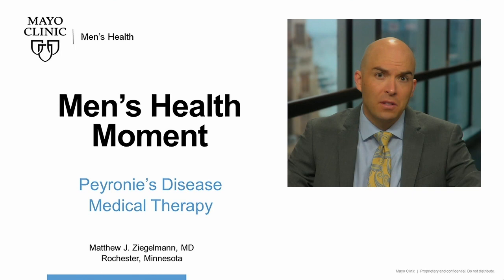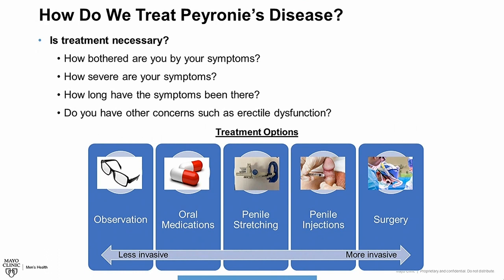Treatment for Peyronie's disease is determined by several factors including how bothered you are by your symptoms, how severe your symptoms are, how long the symptoms have been present, and whether you have other concerns such as erectile dysfunction. Now if the symptoms are not particularly bothersome, observation alone is reasonable. However, many patients desire active treatment. Here we will discuss various types of medical therapy including oral and topical treatments.